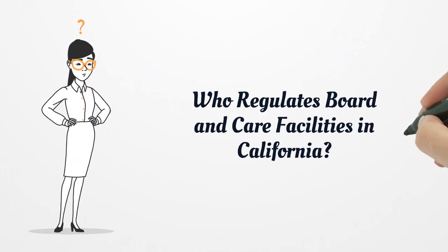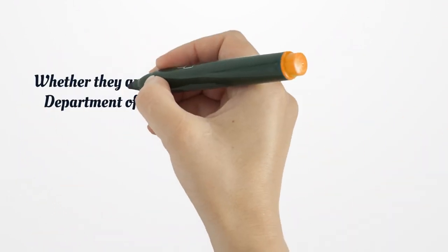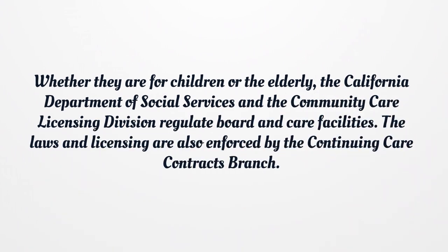Who regulates board and care facilities in California? Whether they are for children or the elderly, the California Department of Social Services and the Community Care Licensing Division regulate board and care facilities. The laws and licensing are also enforced by the Continuing Care Contracts Branch.